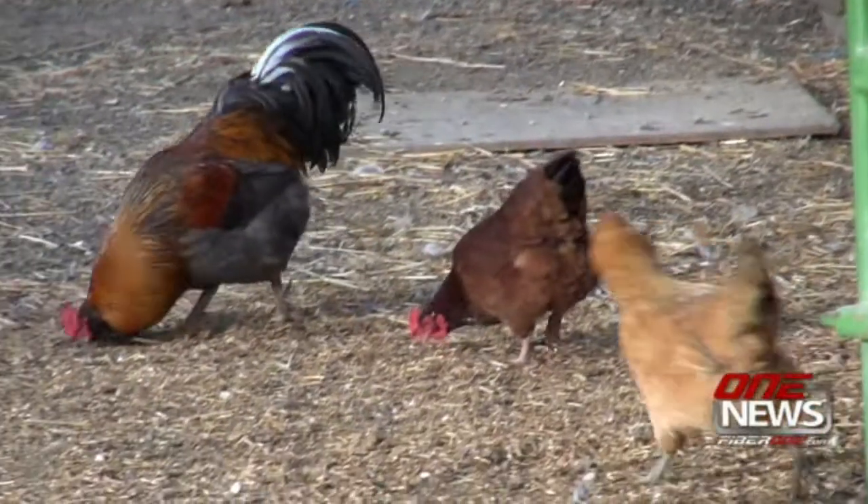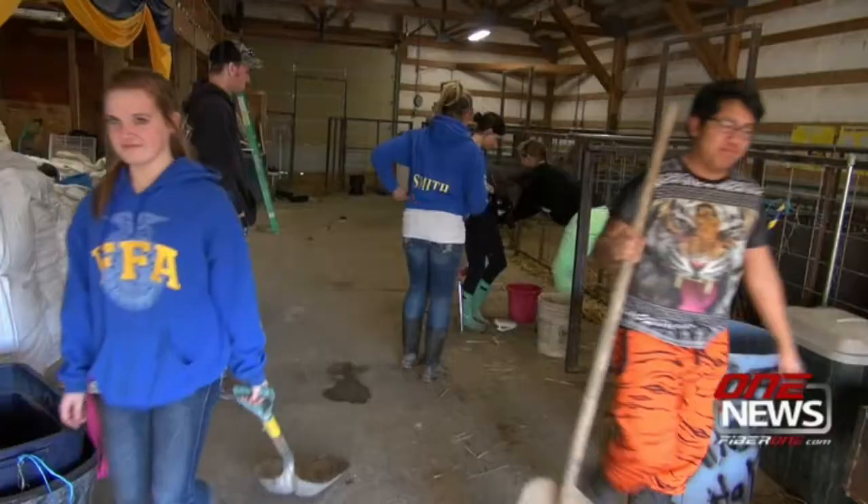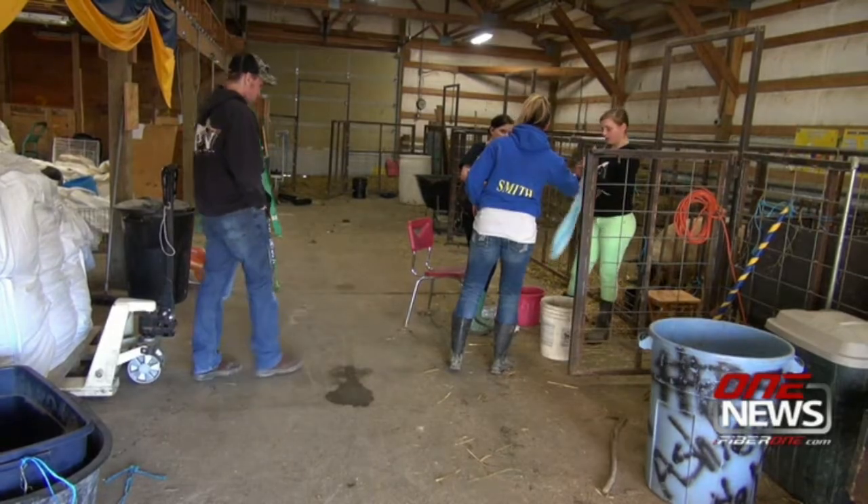The barn provides a place where city-dwelling students can participate in real animal husbandry. They do all of the care — they give all of the injections that start the day after the animals are born, and they dock the tails and band the testicles, and they tag the ears. That's with the lambs, and with the pigs they also do those injections.